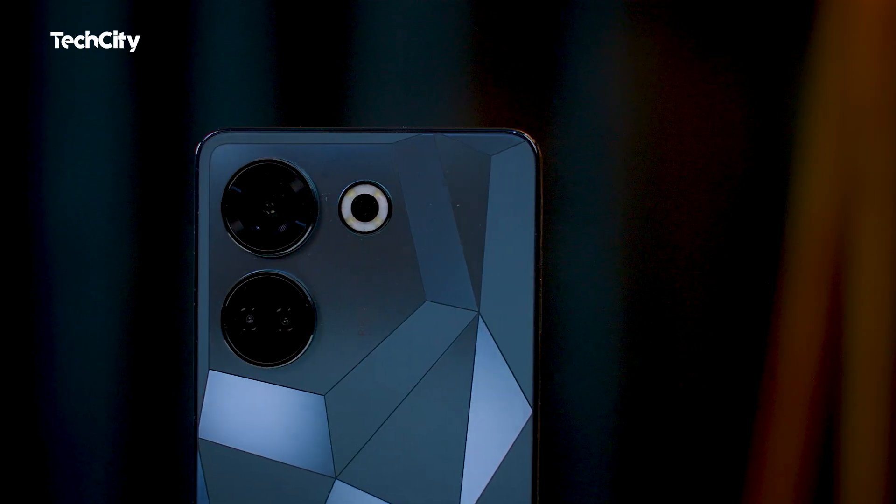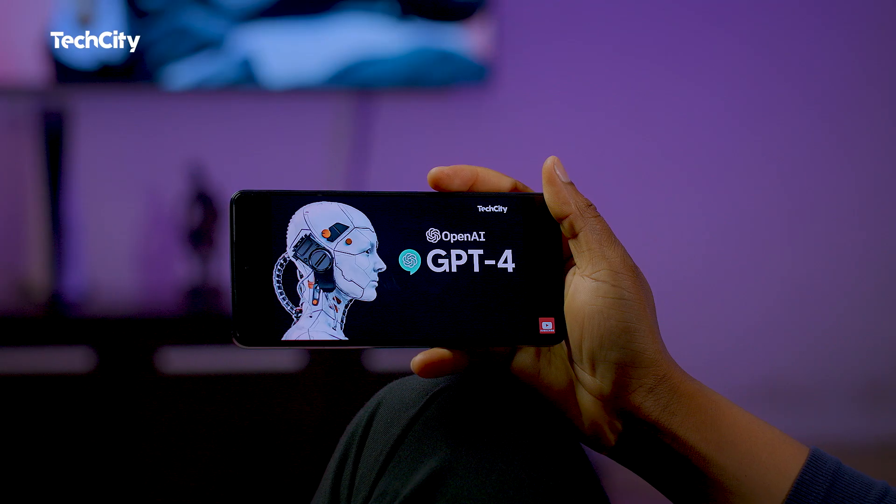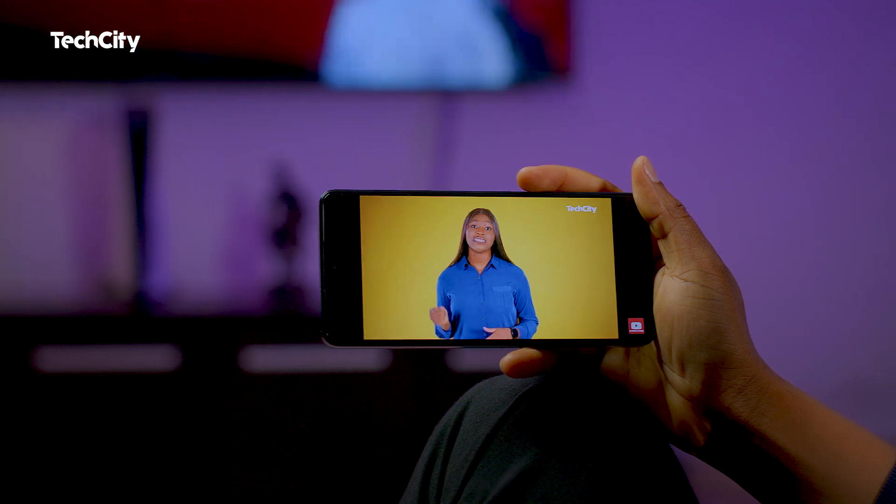In conclusion, the Tecno Camon 20 impresses with its powerful features and solid performance. Its outstanding camera system, attractive design, and smooth software experience make it a compelling choice for those seeking to elevate their digital journey. The Camon 20 offers great value for its price, so if you're looking for a device that combines style, performance, and excellent camera capabilities, the Camon 20 series is the one for you.